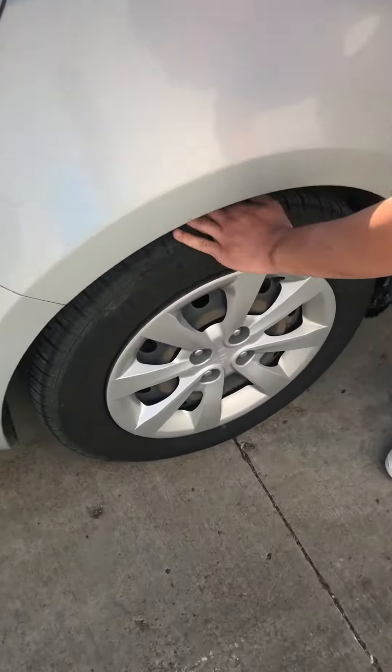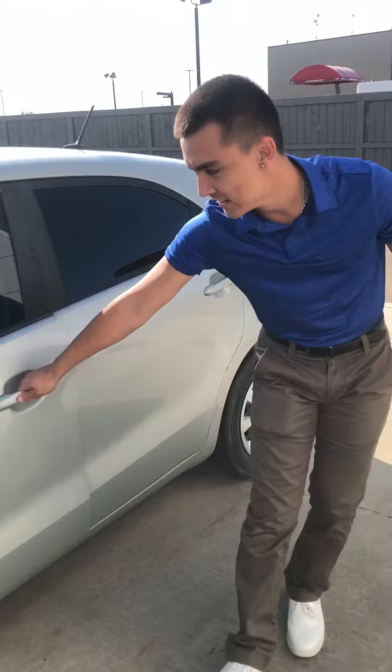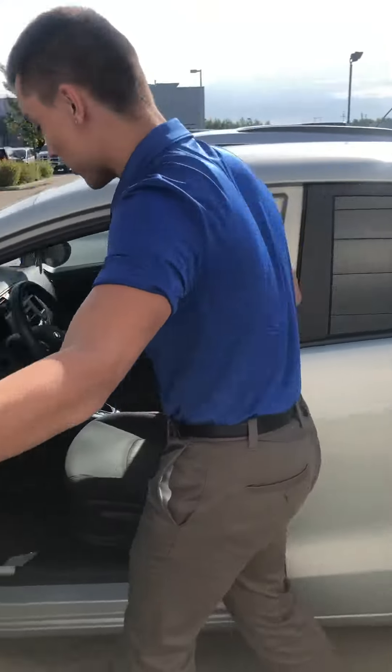Look at these tires — beautiful tires, lots of life left in them, so you can cruise around in the car and have fun. It only has 126,000 kilometers on it.